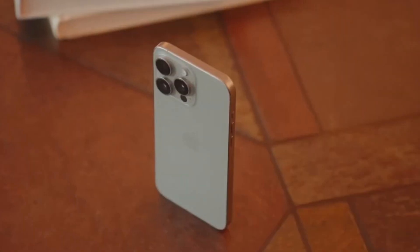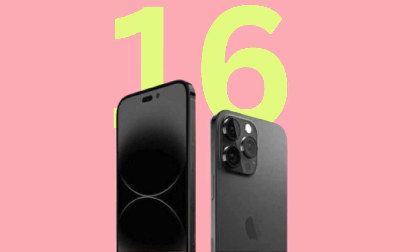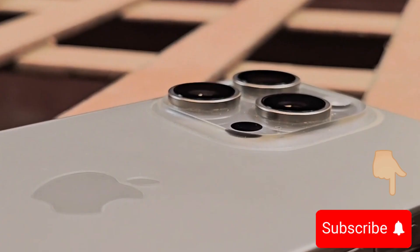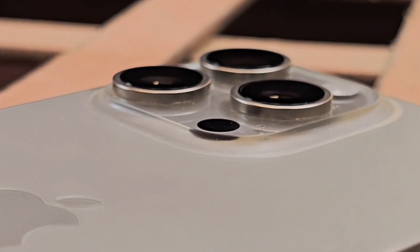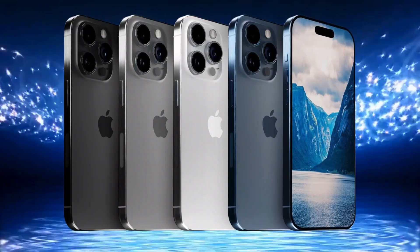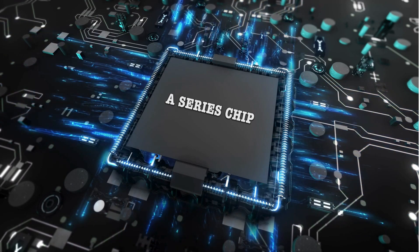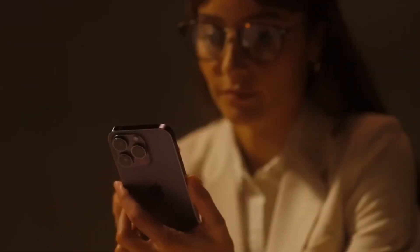Welcome back to Tech, where we keep you updated on the latest tech gadgets and features. If you're all about cutting-edge technology, make sure to subscribe and hit that notification bell. Today, we're diving into the new features of the iPhone 16 series, focusing on the innovative capture button and the next-generation A-series chips. Let's get started.